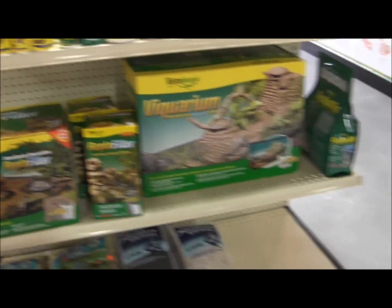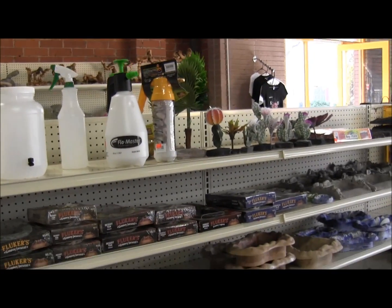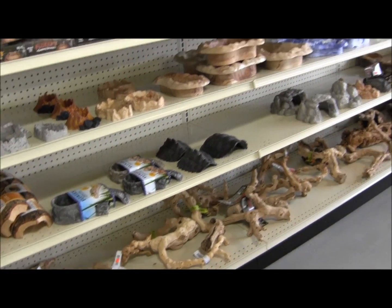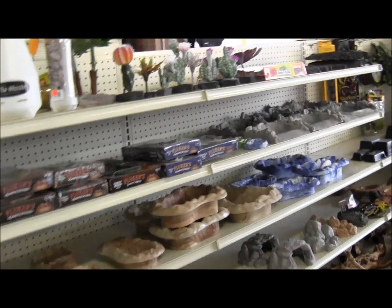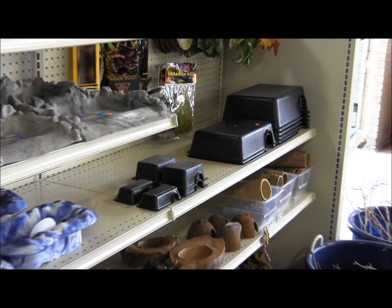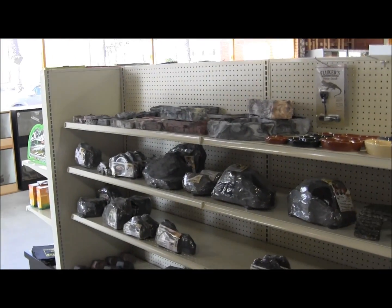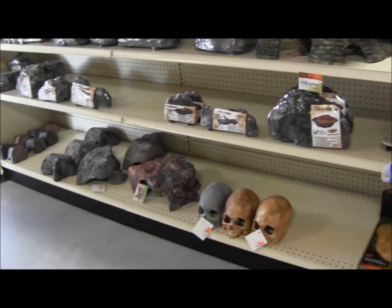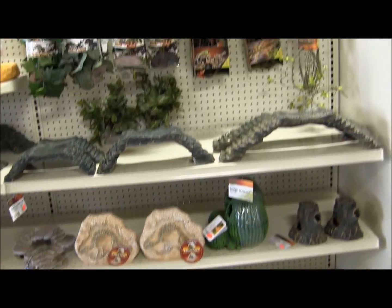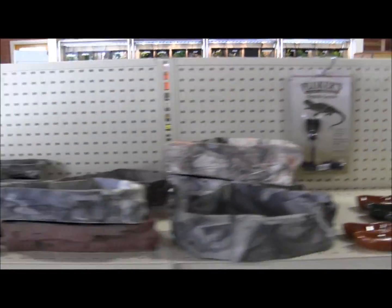More turtle stuff, even more turtle stuff, hermit crab stuff. And then over here we've got drippers, water bowls, even more wood, more hiding spots. Those Reptile Basics hides are definitely favorites if you have rack systems or you just want to have a bunch of simplistic setups. We have even more bowls, magnetic ledges, magnetic bushes and things, and that's where all the leashes go.